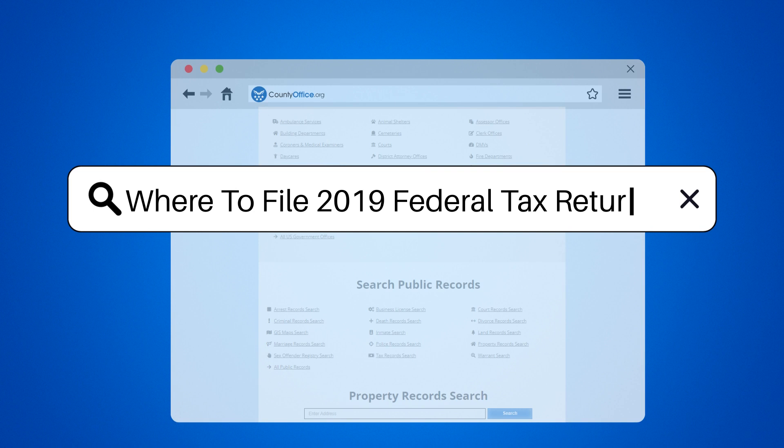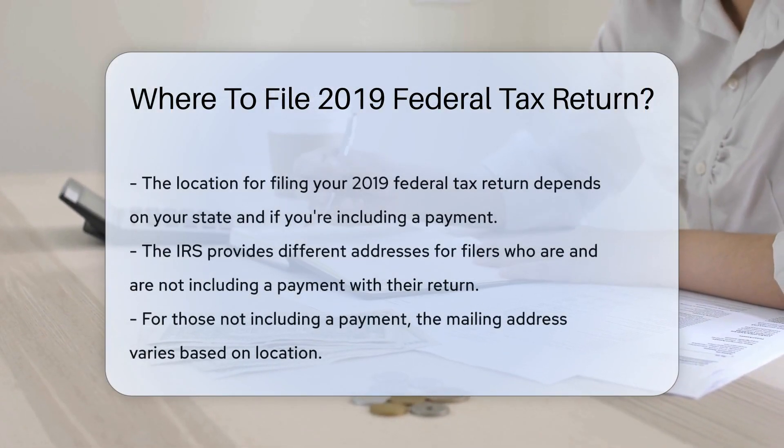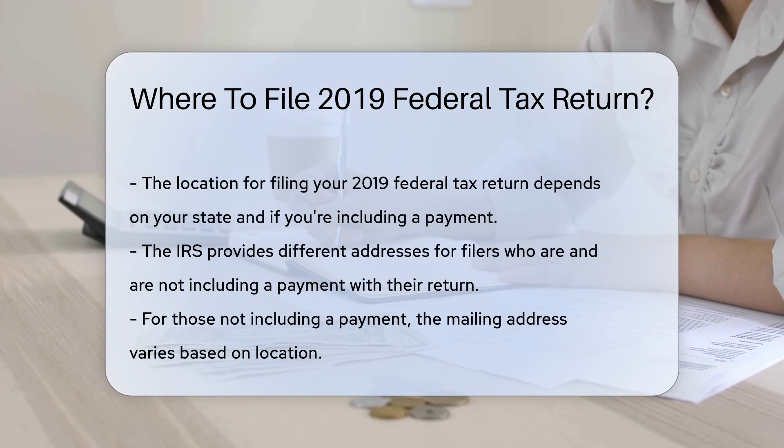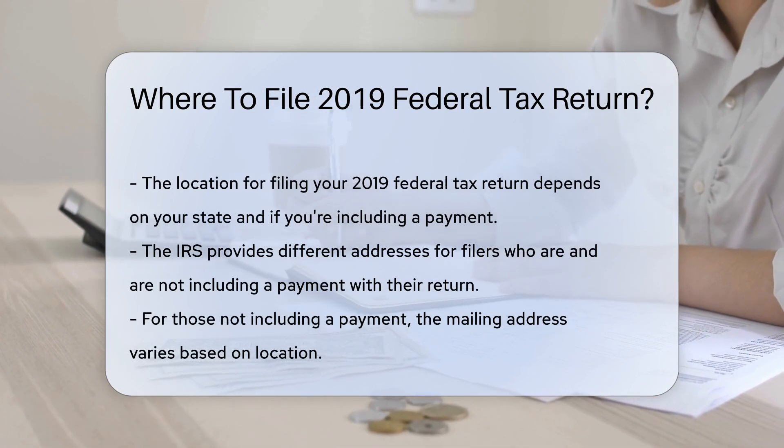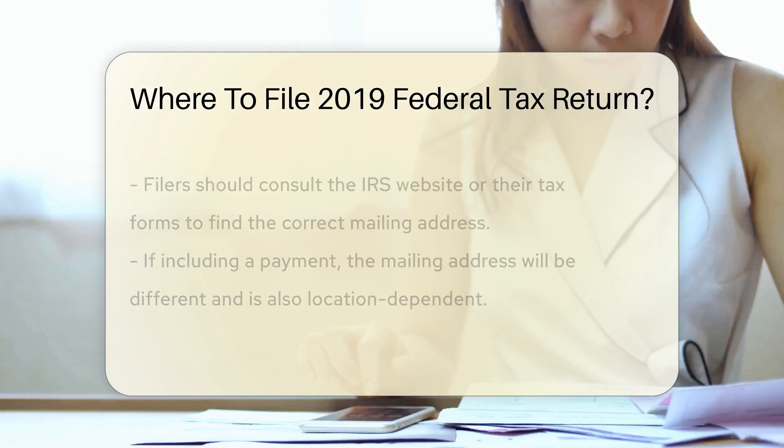Where to File Your 2019 Federal Tax Return. When filing your 2019 federal tax return, the location to send it depends on your state and whether you are enclosing a payment. The IRS has different addresses for those who are and are not including a payment.